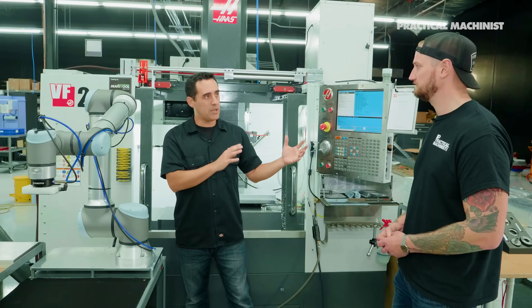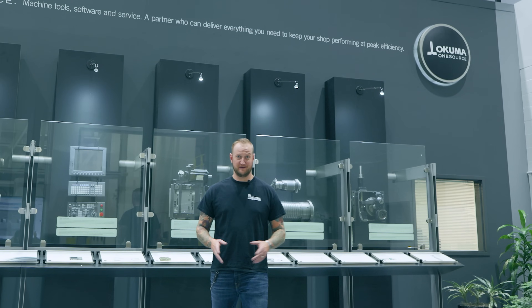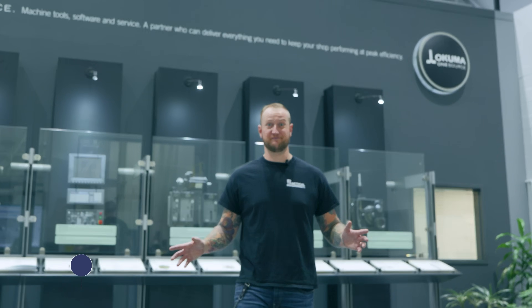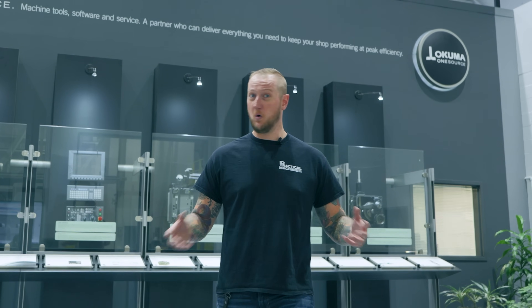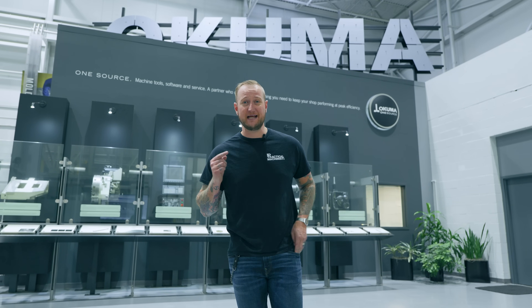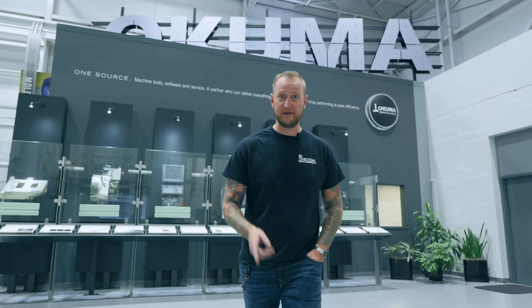Automation. I hear you talking about it, we're talking about it, and today we're going to be digging into it here at Okuma's U.S. headquarters in Charlotte, North Carolina. Make sure you stay tuned because we're going to find out about it all together.